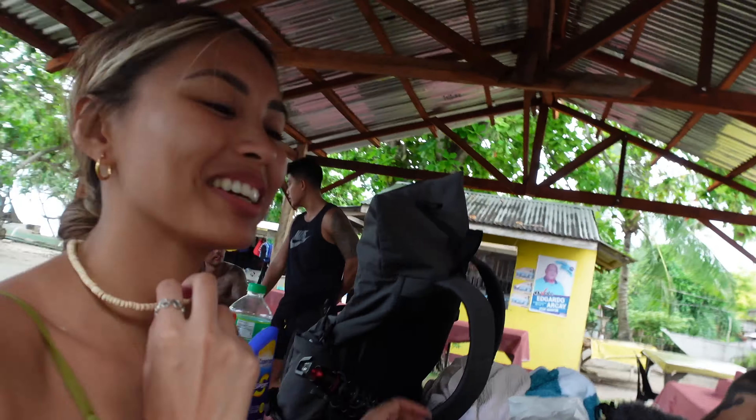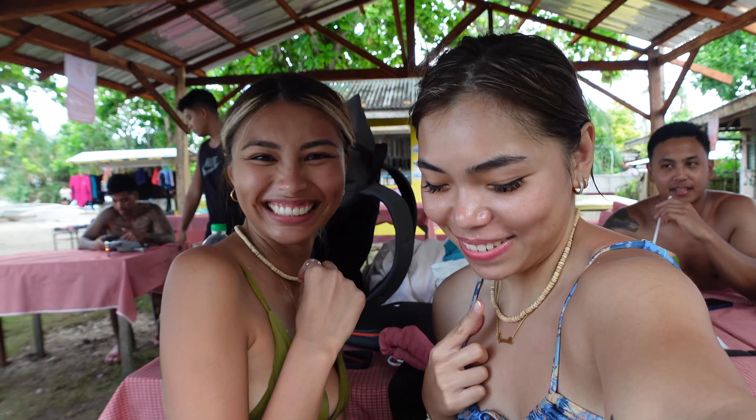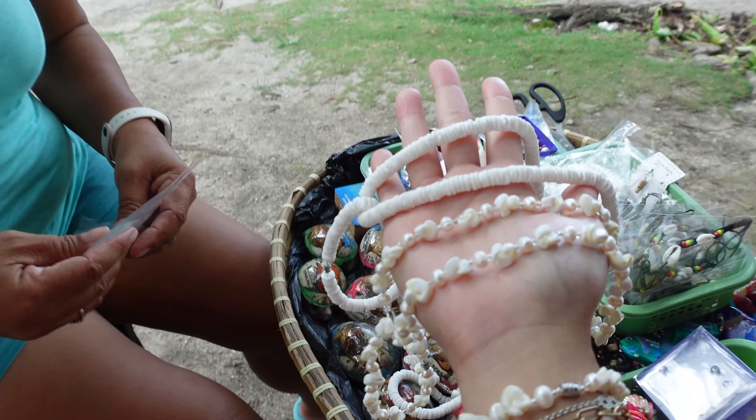We got a matching one — we got necklaces! And Ate Dai Dai makes them on the spot, right here.